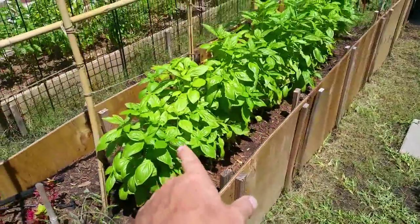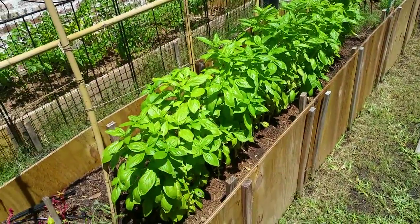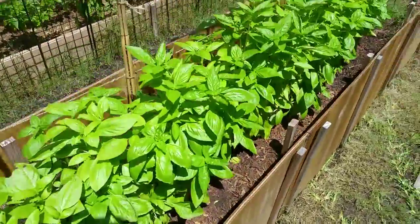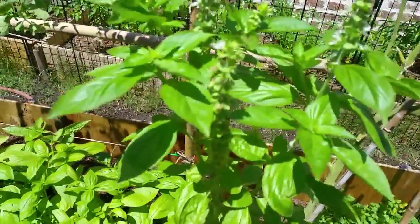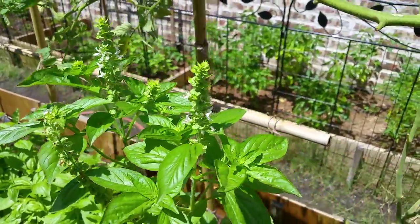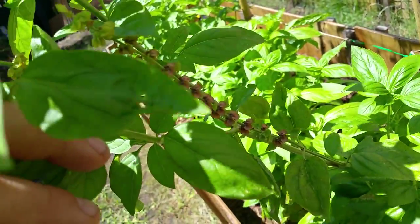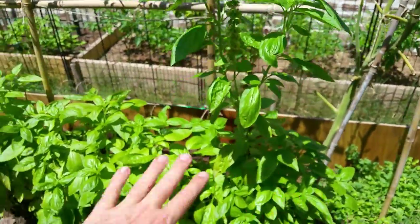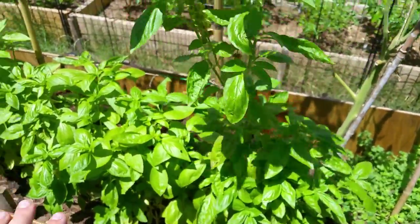I chopped the basil in half the other day — it was getting quite tall. This basil just goes crazy. I've let a couple of the basil plants bolt so I can collect some seeds off them. I could probably pull those dry ones off and get those seeds. I'm probably going to pull this whole plant out actually, but otherwise we'll just keep milking them for all they're worth.